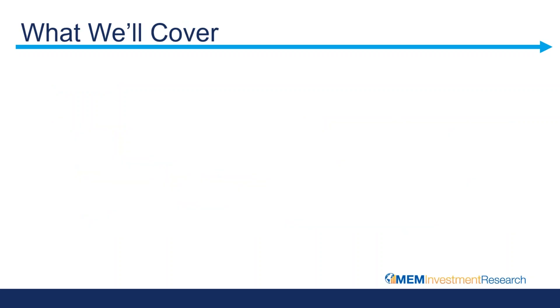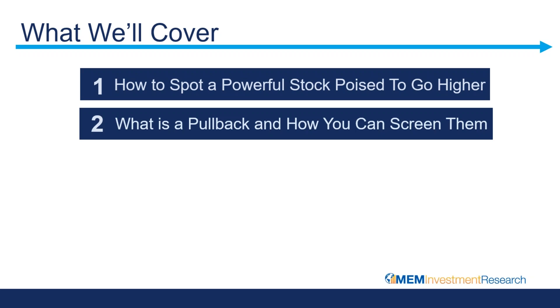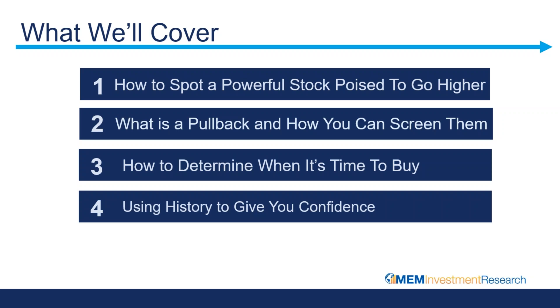Let's take a peek at what we are going to be covering today. First, we'll do a quick review of how you can spot a powerful stock — a stock that is poised to go higher. Then we will talk about what exactly a pullback is and show ways that you can screen for these pullbacks. Within the pullback, how you can determine when it's time to enter the stock so that your timing is going to be critical. And we are going to use history to give you confidence, reviewing a number of different examples of these powerful stocks as they pull back.